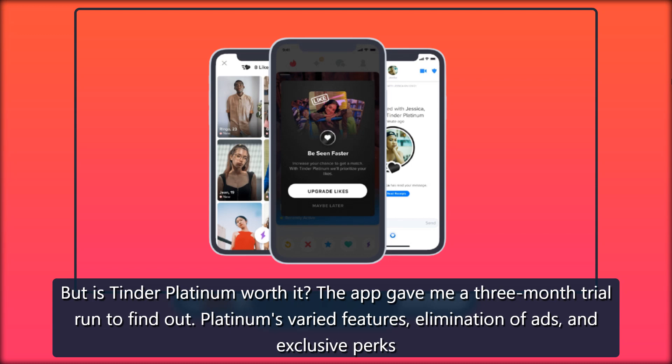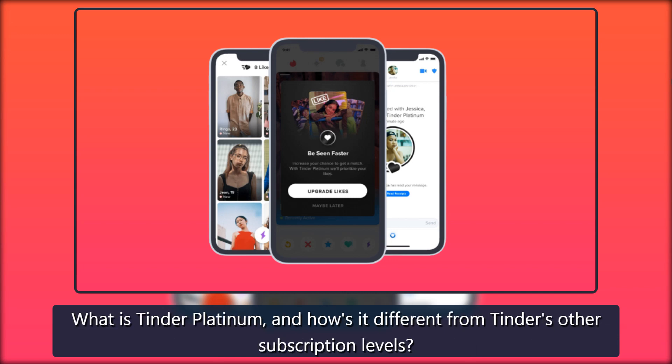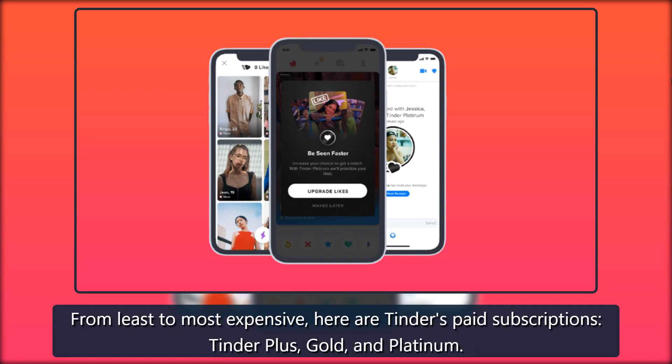But is Tinder Platinum worth it? The app gave me a three-month trial run to find out. Platinum's varied features — elimination of ads and exclusive perks like seeing who I already liked — changed how I used the app, but didn't change much when it came to finding matches. What is Tinder Platinum and how's it different from Tinder's other subscription levels?